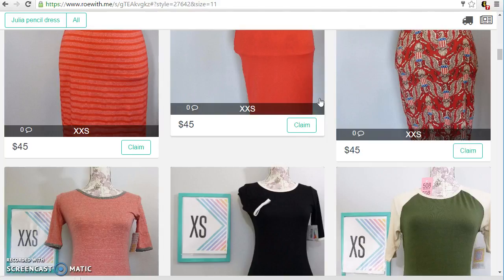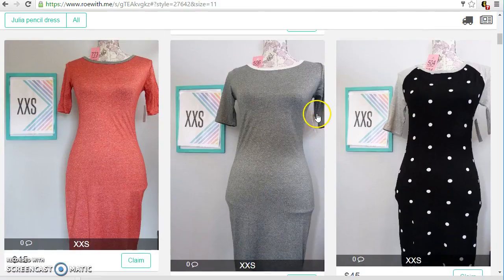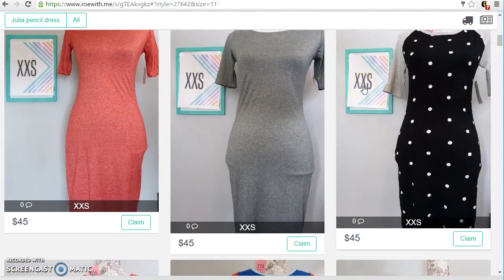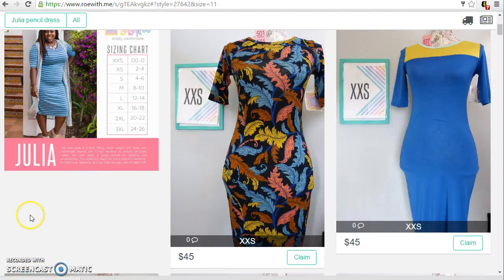I think that's pretty much it. Now this is my first time doing this so you're gonna have to bear with me — we're learning together — but I really feel like this is pretty easy. Once you click the truck and do your checkout form then I will know and I can send you an invoice. If you have any questions please ask, and I look forward to learning about this together. Thanks guys.